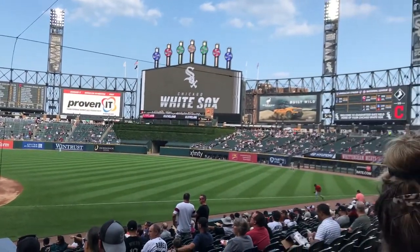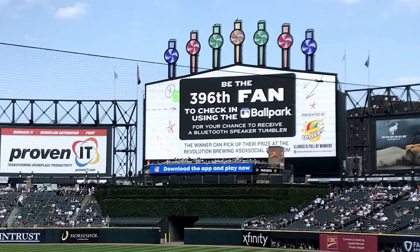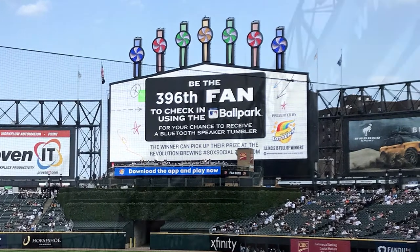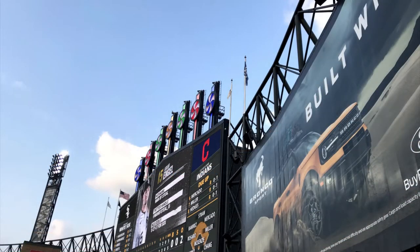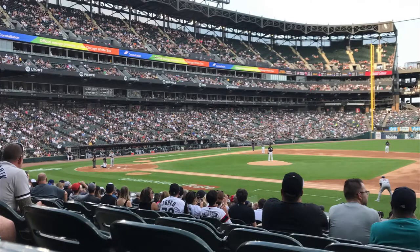Upon entering the seating bowl, one thing I immediately noticed were the giant banners and structures in the outfield that block people inside the stadium from viewing outside and the highway right beside it. This also probably alleviates some of the noise caused by surrounding traffic. I thought this was a really good and subtle way to solve the issue of having not the best surrounding scenes with just a concrete jungle all around.